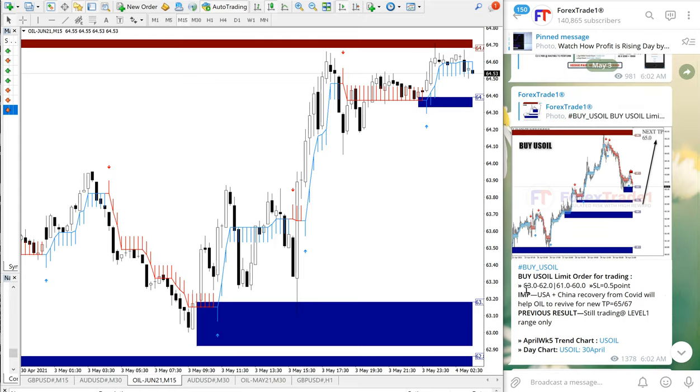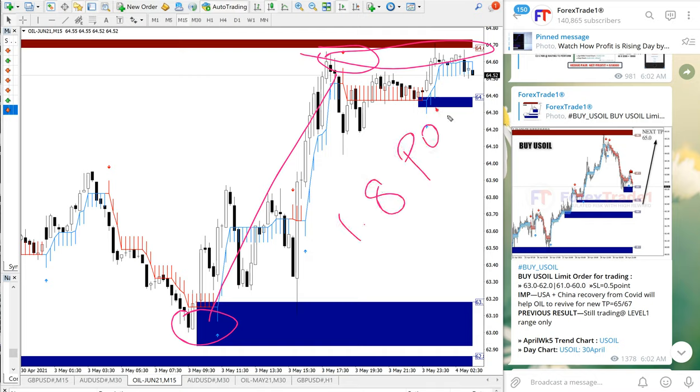This is the first entry range given, 63 to 62.0, and it precisely traded from our given level. As you can see in the chart, 62.9 is the entry, from here all the way till here — this range. So total from 62.9 till 64.7, which is a 1.8 points gain on US oil.